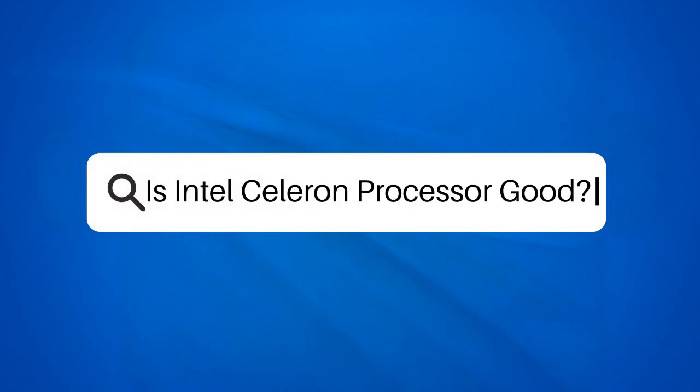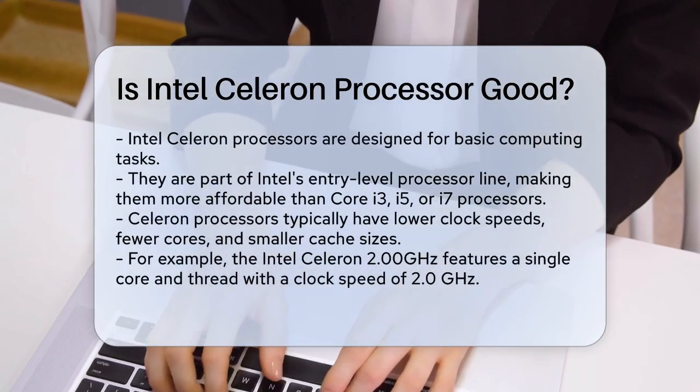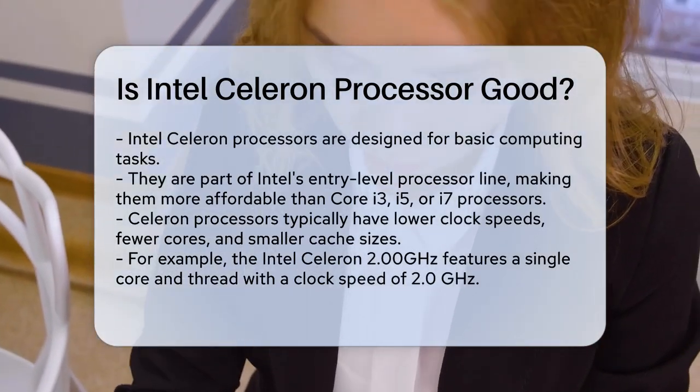Is Intel Celeron processor good? If you're considering buying a computer or upgrading your current one, and you're wondering if an Intel Celeron processor is the right choice, let's break down what you need to know.